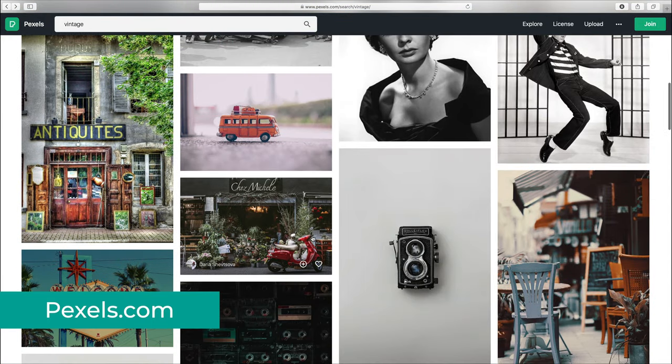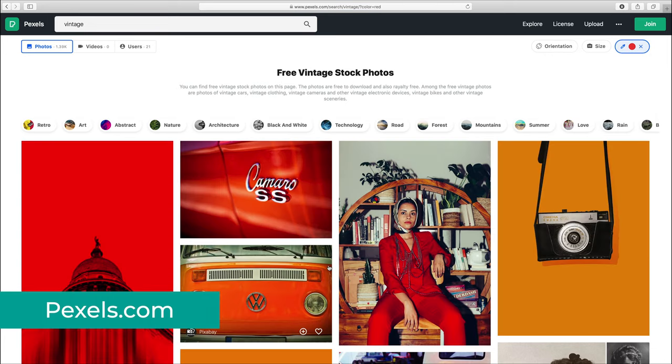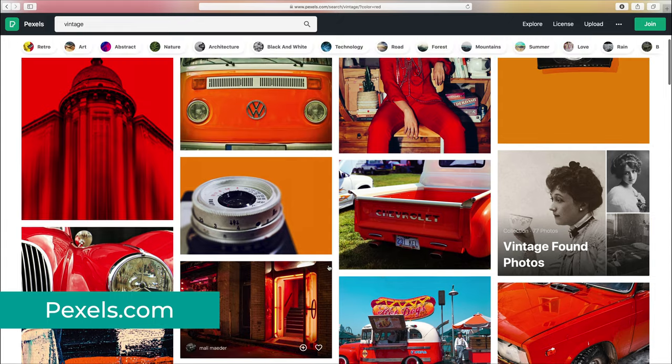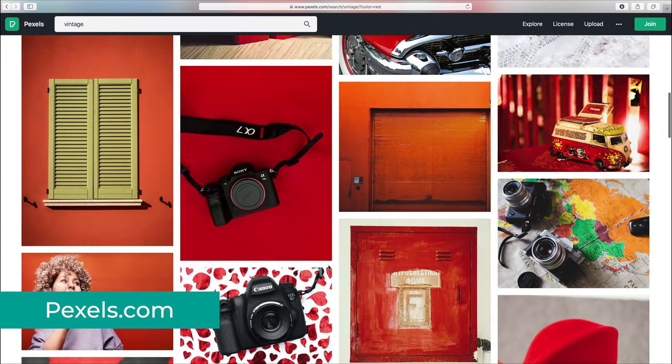I also like their filter, where you can search images by orientation to find a perfect one for the medium that you're using, by size — but let's be honest, the larger the resolution the better. Or a really cool feature is to filter the images by color, to find photos that match the color palette of your project, or find multiple matching images that you can use together.